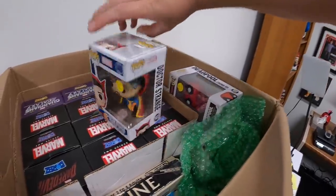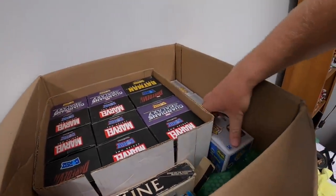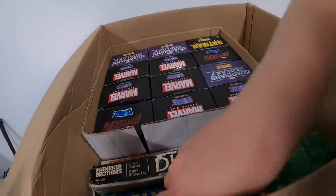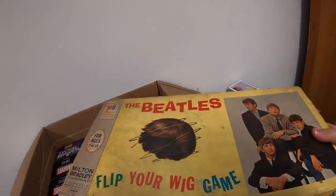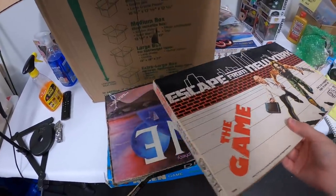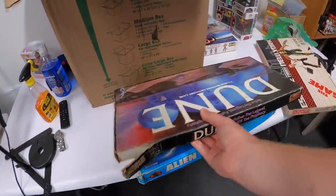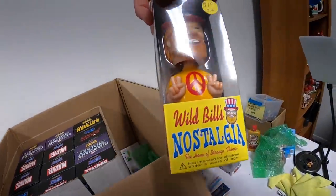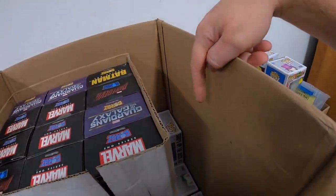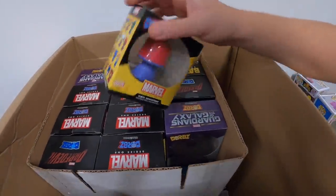I got some Funko Pops — Doctor Strange, Deadpool — and some Dorbs including the Riddler, Black Ranger, and Pink Ranger for Power Rangers. I got some board games: The Beatles' Flip Your Wig Game — which I've never seen before — Escape from New York, Dune, and Alien Game. There's also a Wild Bill's Wacky Wobbler, Penguin Funko, Powerpuff Girls, Mr. Freeze, and the Joker. And then a whole bunch more Dorbs.